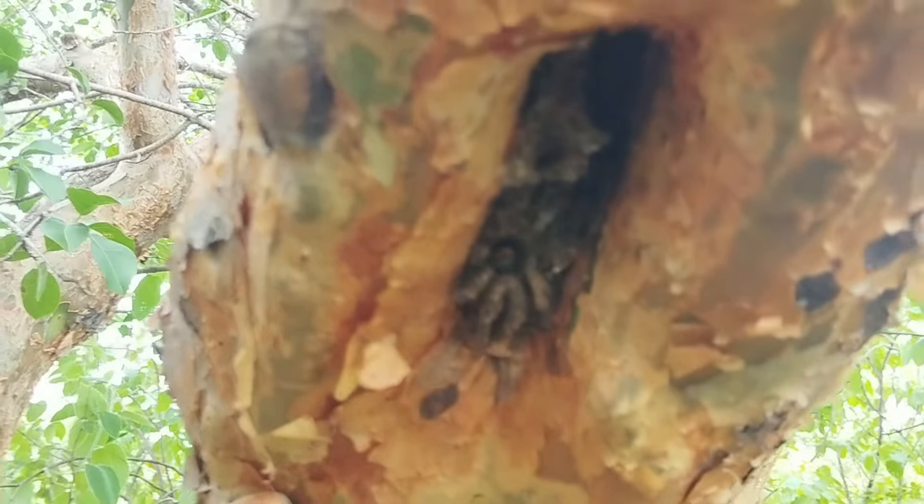Our Melipona subnitida, here in the center of the image. We have here a natural swarm of our beloved jandaíra, close to the residence, close to the meliponary. I make a point of maintaining not only this one, but other swarms in their natural environment.